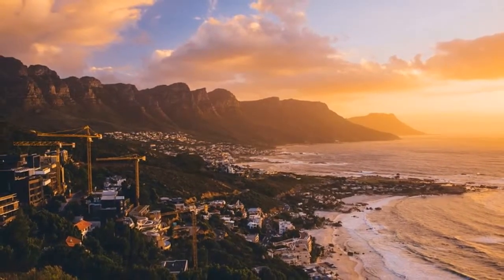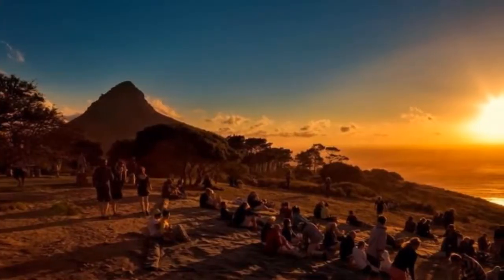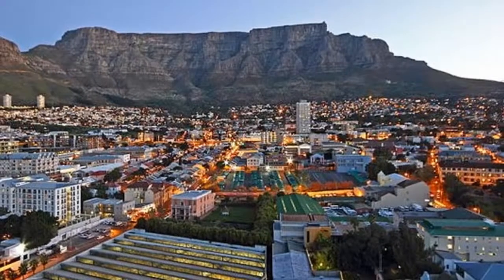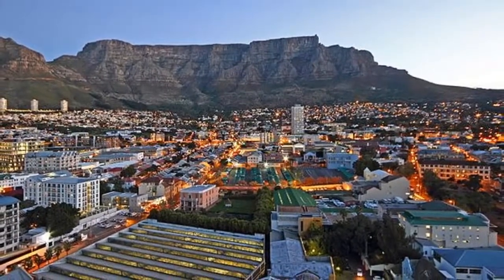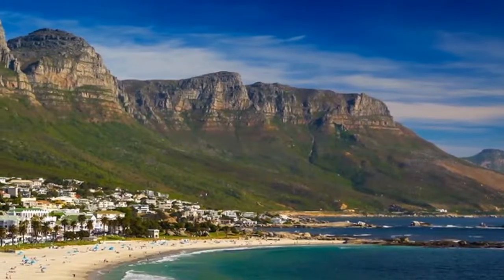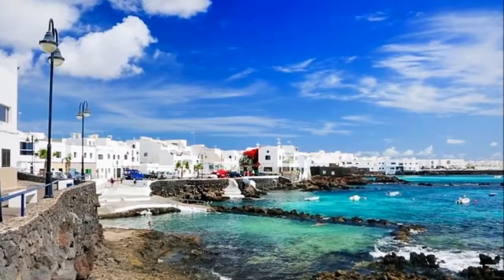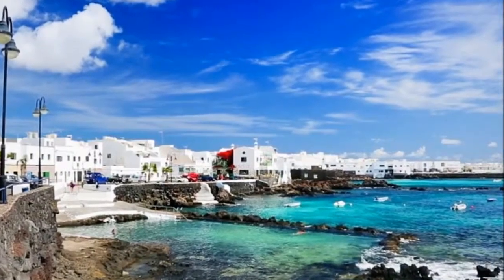Six miles down the coast, things mellow out even more at Llandudno Beach. Pull on a wetsuit and enjoy the waves, or just explore the massive boulders. Life is simple here — there's no street lights, no restaurants and not a single shop. When your belly starts to grumble, pop around the headland to the fishing village of Hout Bay.